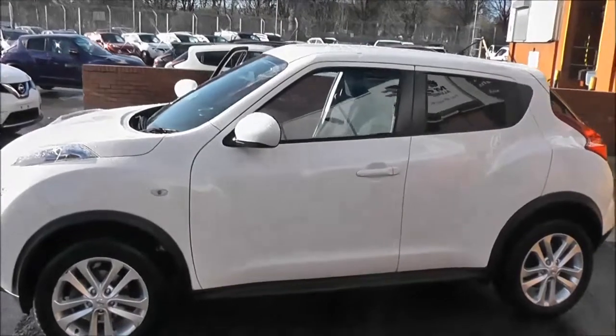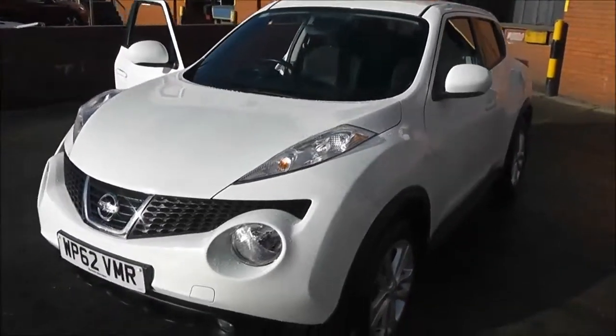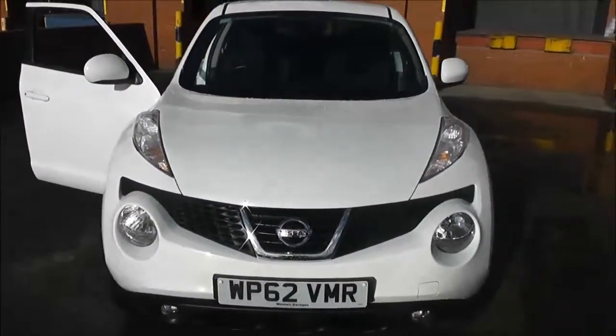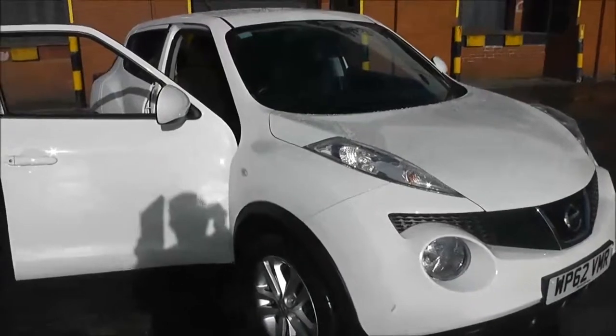Welcome to Wessex Garages on Pennywire Road in Bristol. Here we have a Nissan Juke Ascenta Premium. This five-door hatchback was registered in January 2013. It's a 1.6 litre petrol engine with a five-speed manual transmission, and it comes in a colour called Arctic White.